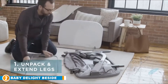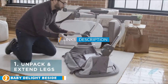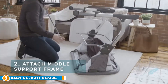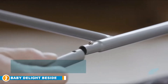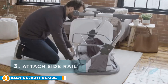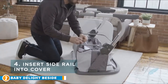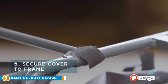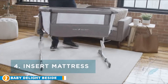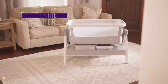Moving on to number two: the Baby Delight Beside Me Dreamer Bedside Crib. For a functional and straightforward bedside bassinet, look no further than the Baby Delight Beside Me Dreamer. It's safe to use and easy to adjust, making it a top choice for many new parents, especially those looking to co-sleep with their newborn. Breathable mesh walls allow the baby to sleep soundly and safely, as well as letting you see your child throughout the night and check on them without disturbance. It's also incredibly lightweight, making it easy to move, and the crib provides a rocking motion to soothe the baby back to sleep gently.